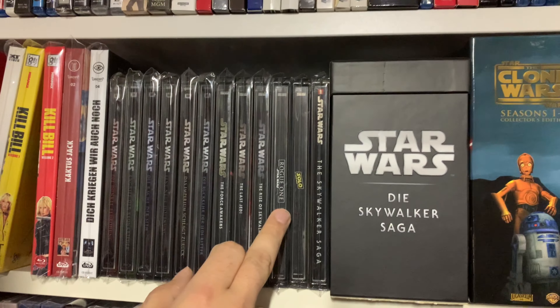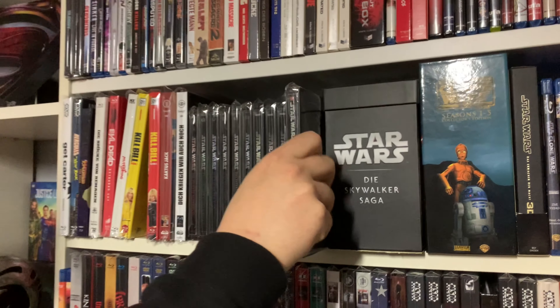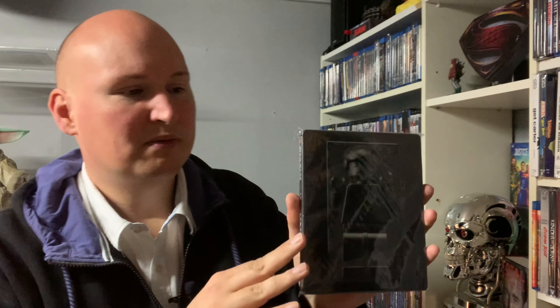Dazu habt ihr hier noch Rogue One, was ich für einen großartigen Film halte, und natürlich noch Solo. Was ich dazu gestellt habe, weil es auch ein Steelbook ist, das ich ganz toll finde, ist das Lego Star Wars Spiel – die Skywalker Saga. Ihr habt hier ein Lego-Männchen in Karbonit. Fand ich einfach ein ganz witziges Steelbook. Man sieht, dass man im Spielebereich auch noch ein bisschen kreativer ist als bei den Filmen.